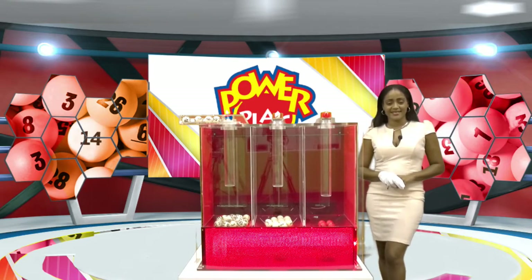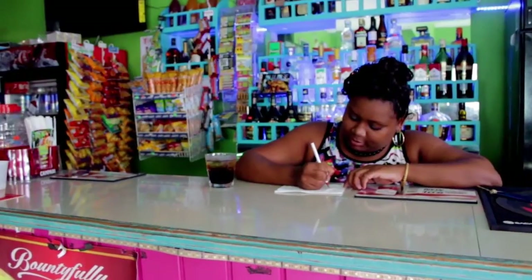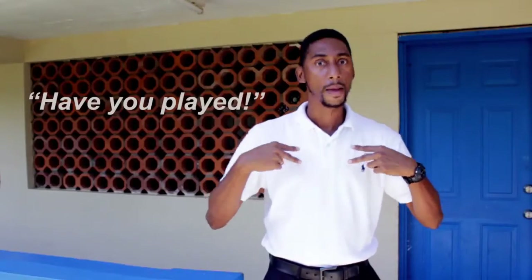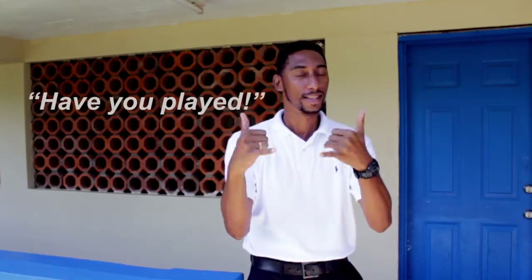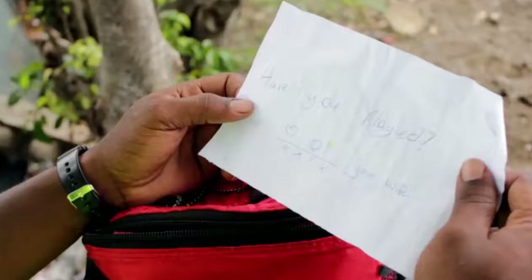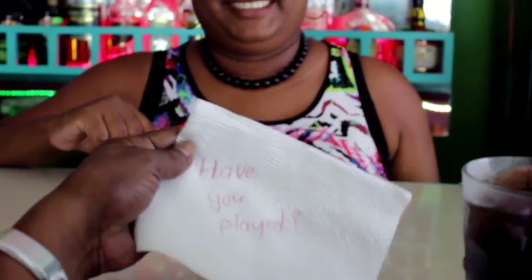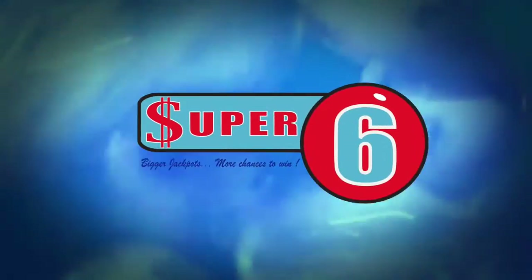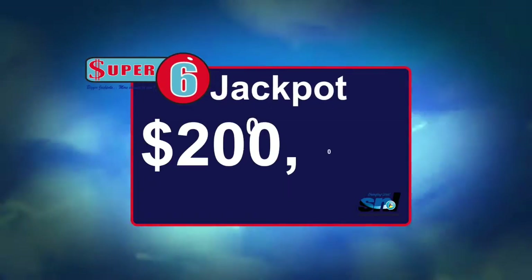Tic Tac Toe is next. The games of the St. Lucia National Lottery continue to change lives. Have you played? The Super 6 jackpot is now $200,000. Have you played?